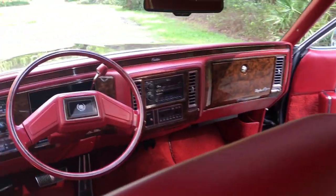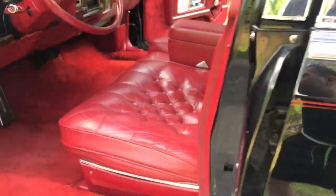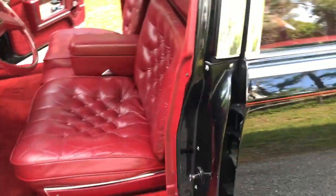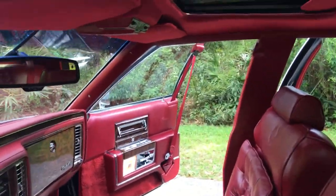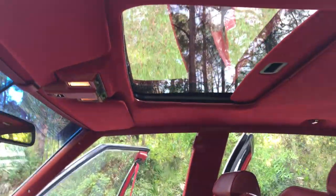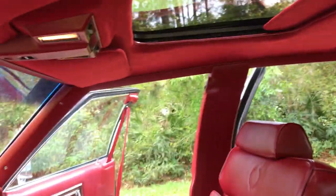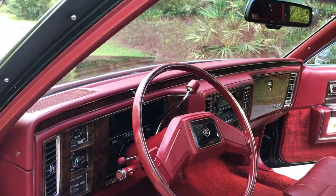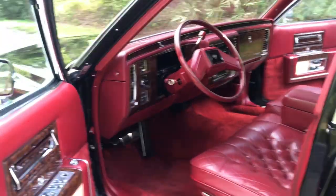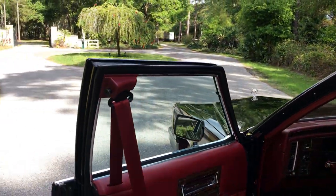I do have all the books, window sticker, and service records as well. I certainly can say I don't think I've ever seen another Brome in this color combination, loaded the way this one is with these options.